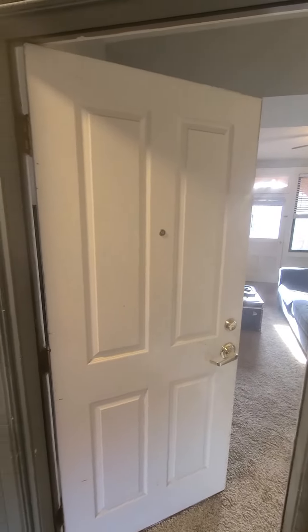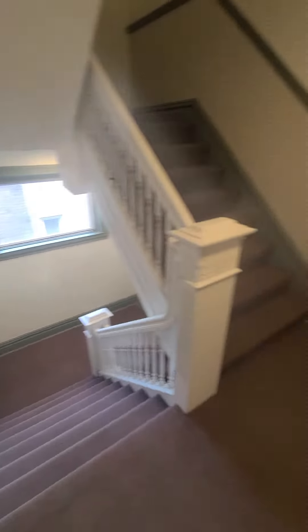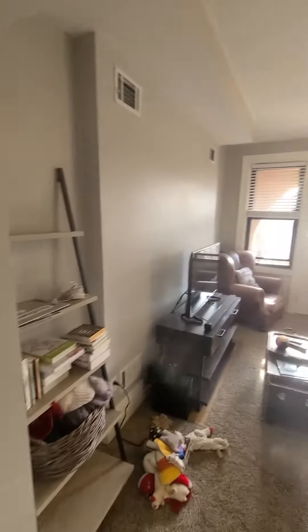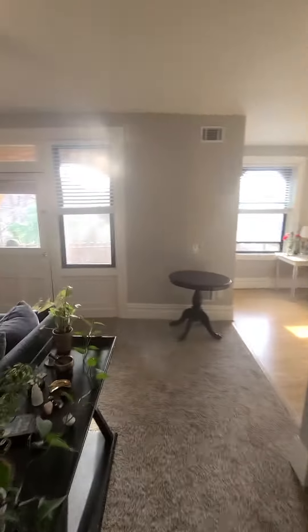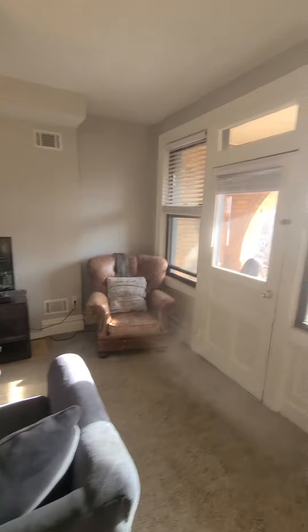This is 1401 North St. Clair, apartment 4A. This is a fourth floor walk-up in Highland Park. There is central air and gas forced air heat, with a beautiful patio out here.